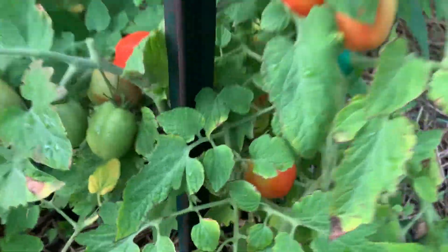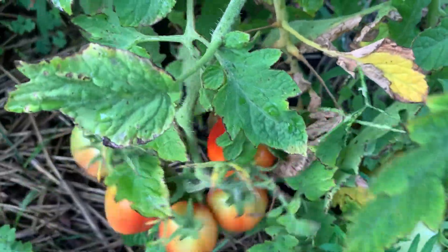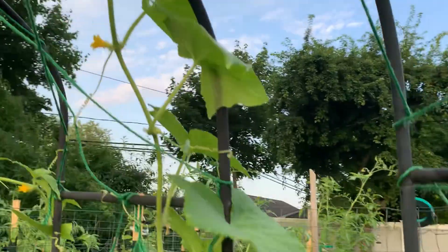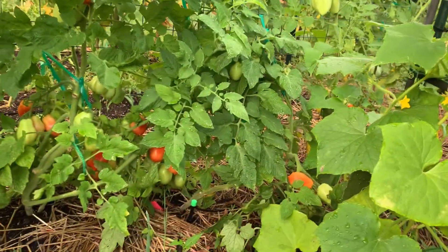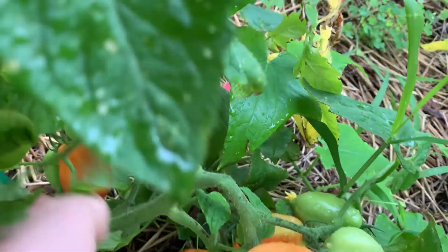What else — these Romas, and this pickling cucumber. Oh my god, this is going to be a huge tomato harvest.